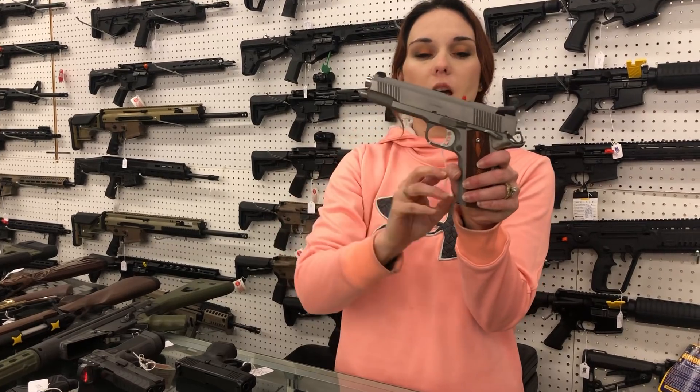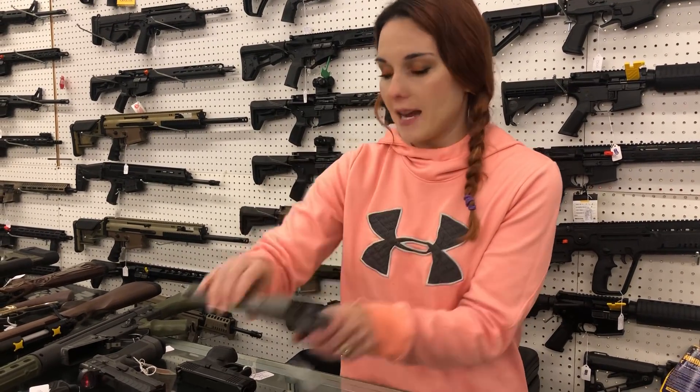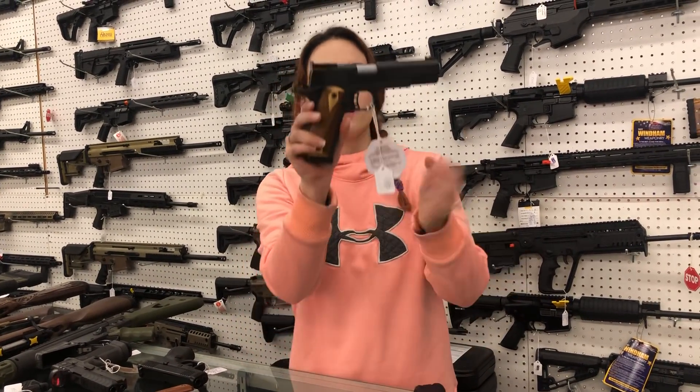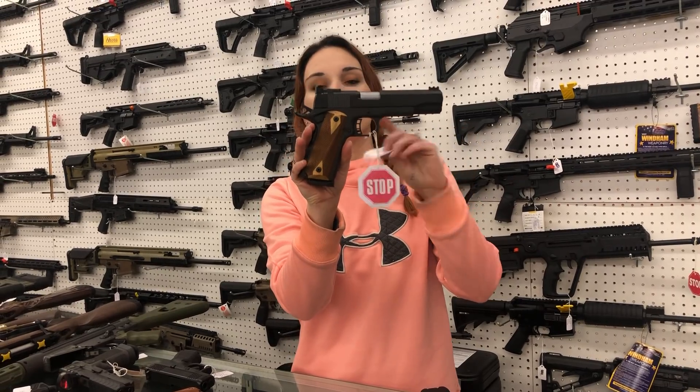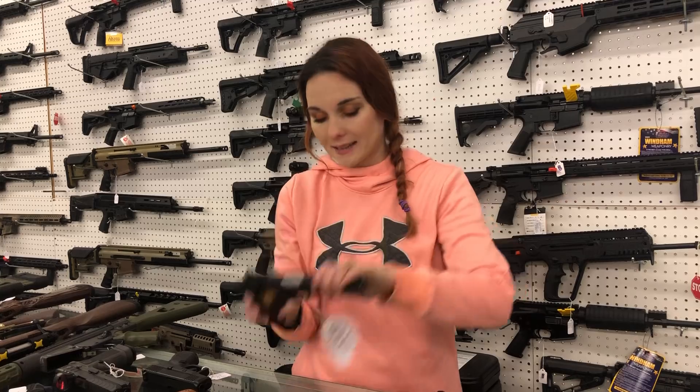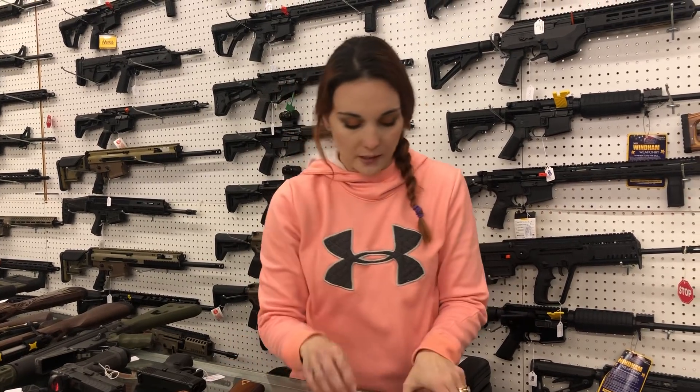Springfield 1911 Loaded 45 — she's going to be $805 in the stainless. Ruger Security 9 with the Viridian laser: $375. 9mm external safety with that laser. Rock Island 1911 — she's going to have the upgraded sights, upgraded trigger, and that extended beaver tail, y'all. $635. Grips are pretty on that one too.